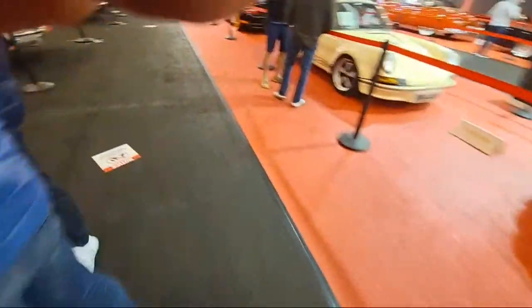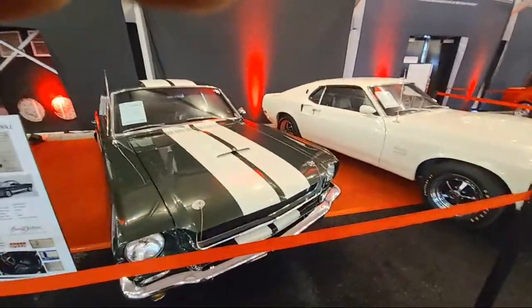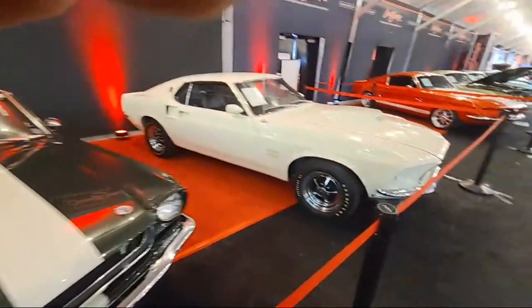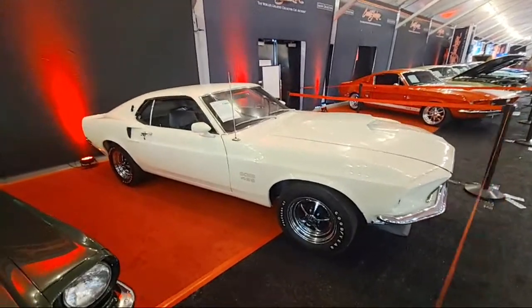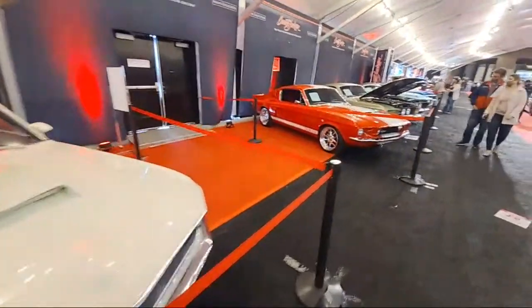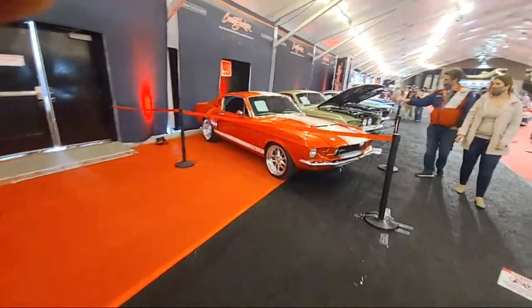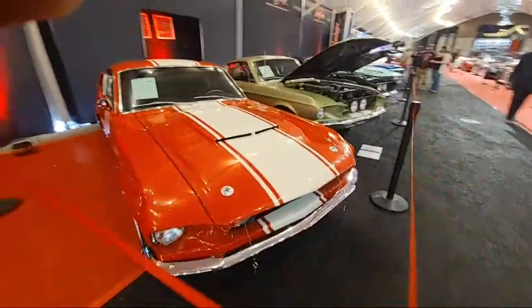Sorry guys, I've got to duck down. I'm going to try not to get anybody else in the shots. Check these out - this is nasty. Boss 429. '69. I like the stance on this G2 500. I love the rims and stuff on that. It's absolutely amazing.